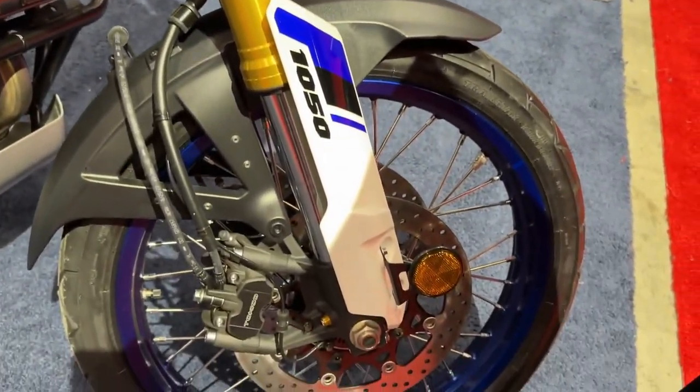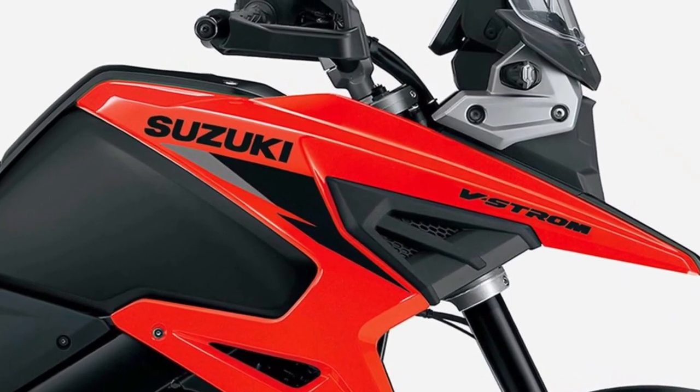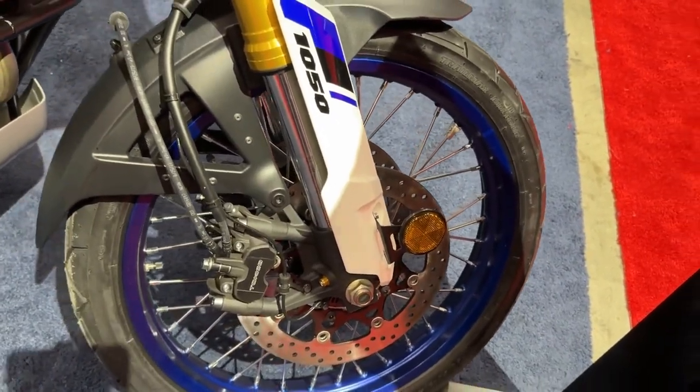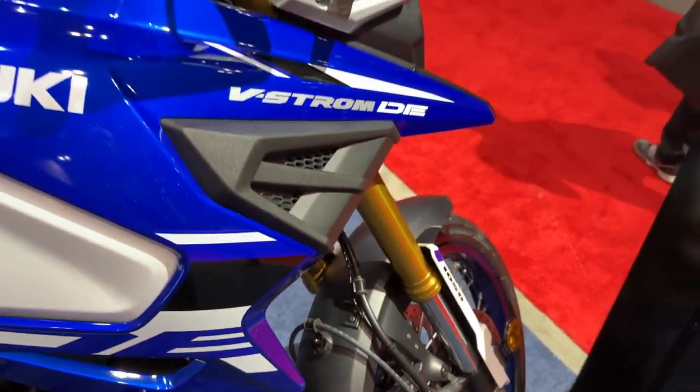Thanks to the renowned Suzuki Intelligent Ride System (SIRS), V-Strom 1050 DE Adventure riders have even more comfort and control over varied terrain and conditions. The 5-inch color TFT LCD multifunction instrument panel clearly displays the SIRS.